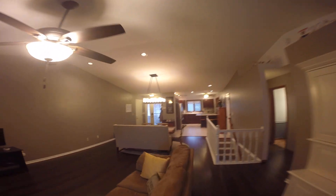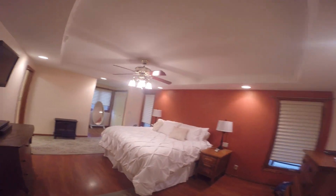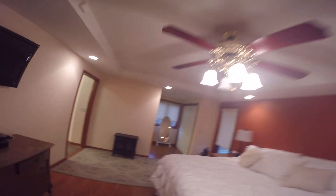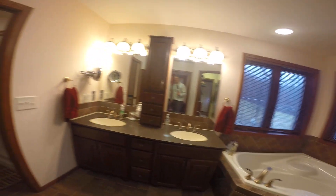The master bedroom has wowed everybody that's come through the house. Here it is — a nice big master bedroom. And they didn't skimp on the master bath or closet either. You've got a walk-through closet, jacuzzi tub, dual vanities, and a shower as well.